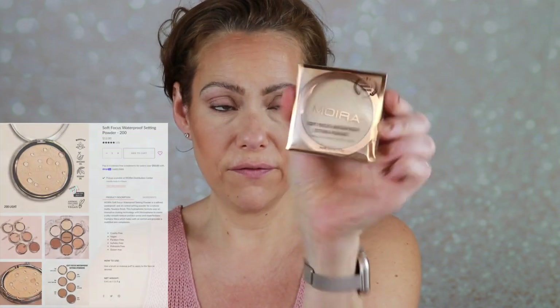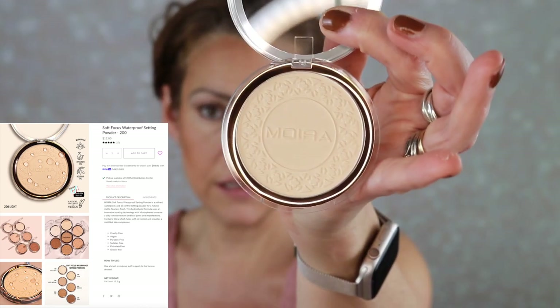I also picked up a powder - this is their Soft Focus Waterproof Setting Powder. The packaging on these is beautiful; this is in shade 200. I'm going to put some on my puff, tapping it on the back of my hand, and then very lightly apply it under the eyes and set the rest of the face. It might be a little light, so I'll just set the center. Very blurring - I like that a lot. It might be a little dry for the under eyes, but we shall see.